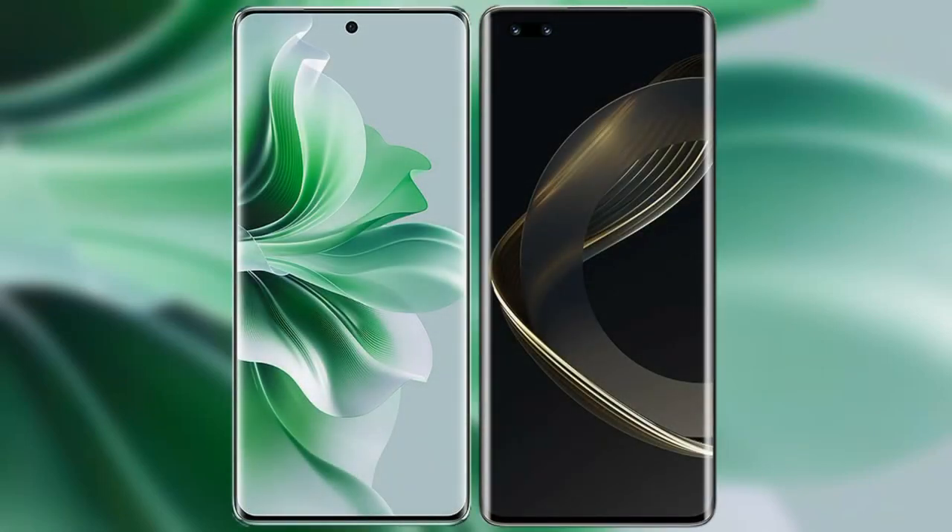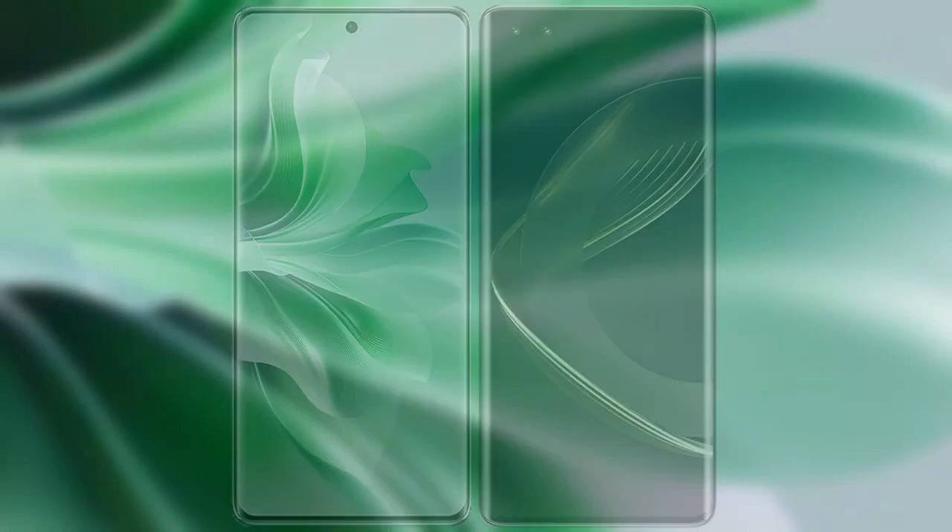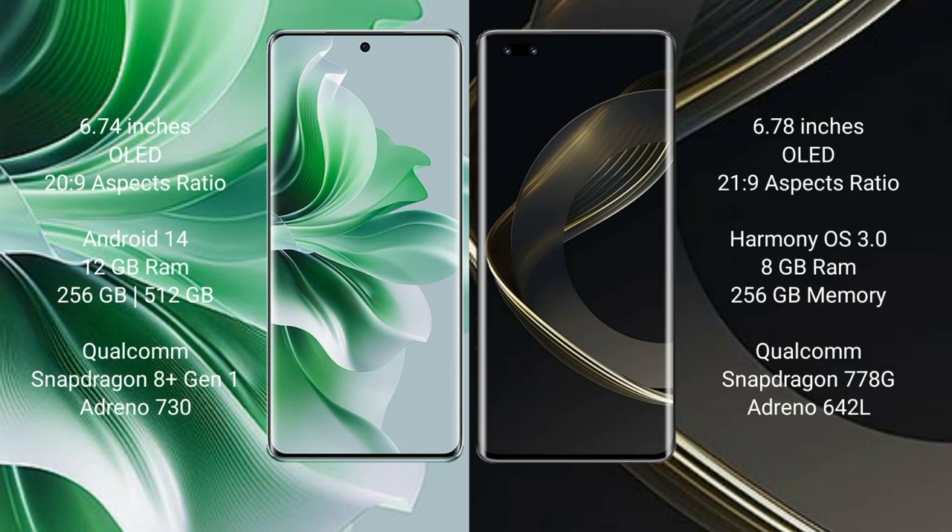I will compare the new Oppo Reno 11 Pro with Huawei Nova 11 Pro. Oppo Reno 11 Pro comes with a 6.74-inch OLED display and an aspect ratio of 20:9. Huawei Nova 11 Pro comes with a 6.78-inch OLED display and an aspect ratio of 21:9.